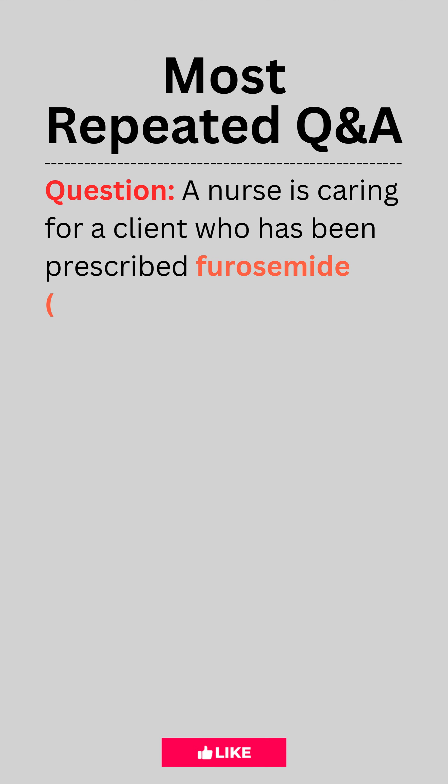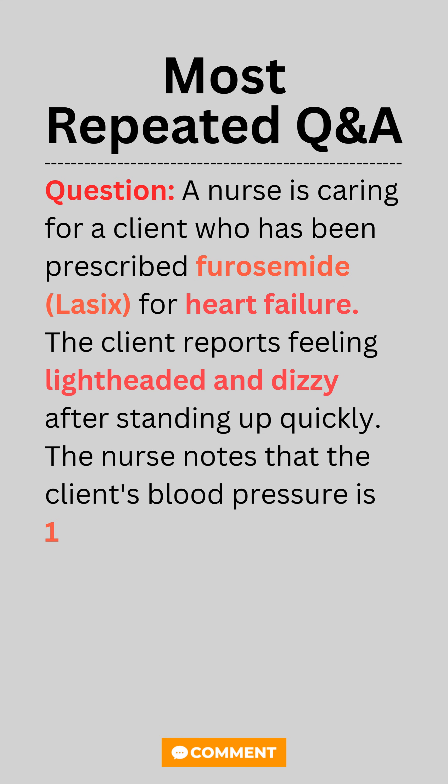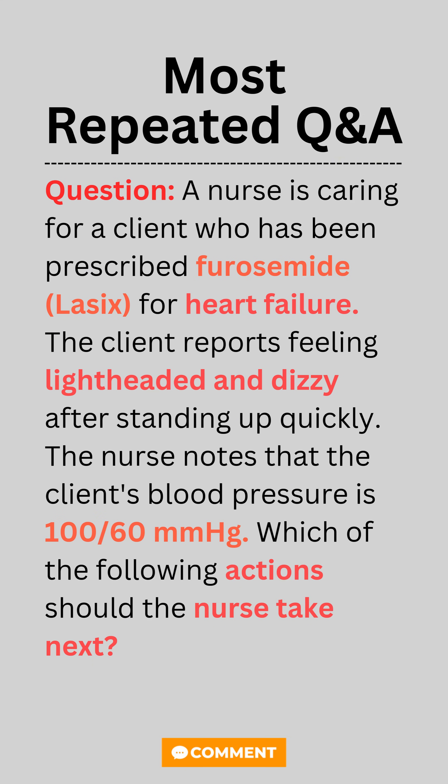Question. A nurse is caring for a client who has been prescribed furosemide (Lasix) for heart failure. The client reports feeling lightheaded and dizzy after standing up quickly. The nurse notes that the client's blood pressure is 100 over 60 millimeters of mercury. Which of the following actions should the nurse take next?